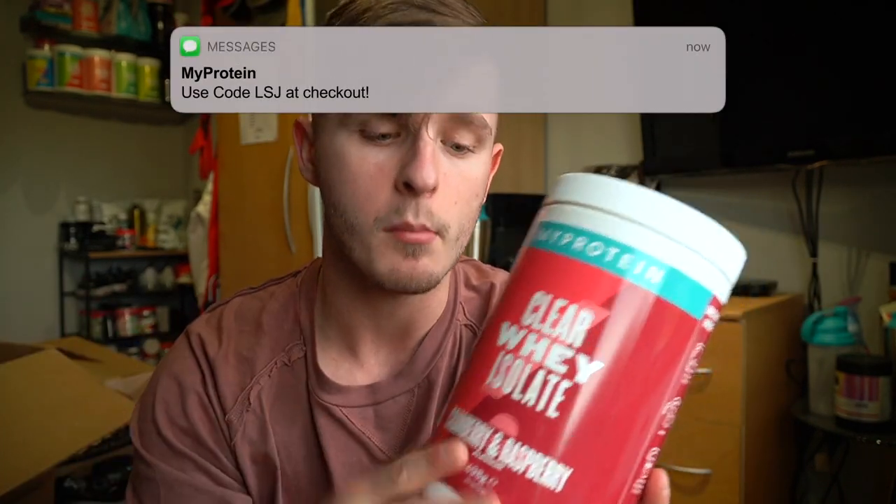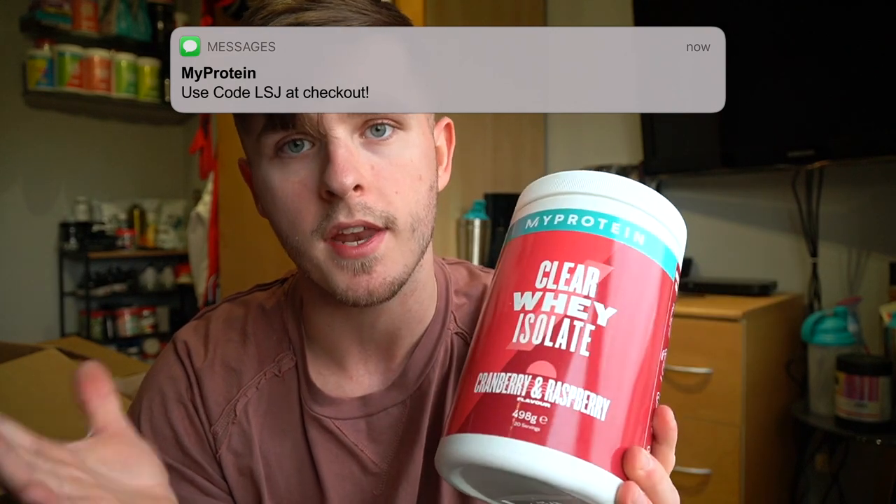Next up — I forgot to pick this up last month. The cranberry and raspberry Clear Whey. I tried it for the first ever time in a Black Friday box and forgot to pick up a tub, getting a tropical dragon fruit one instead. The Clear Whey collection is expanding constantly. MyProtein have it up to 65% off in their sale right now, and Clear Whey is included. If you use code LSJ on top, my code will beat their site code by about seven to ten percent, so use LSJ at checkout and you'll get a tub for about twelve quid right now.